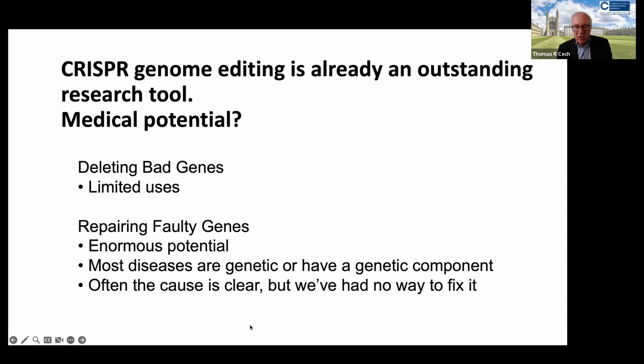Often the cause of genetic disease is clear, but in the past we've had no way to fix it. And now we do.